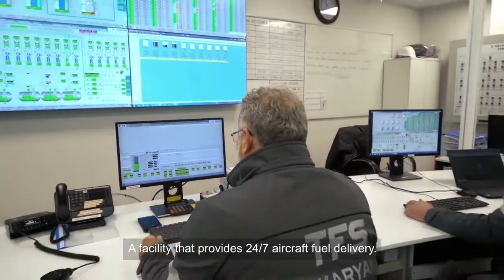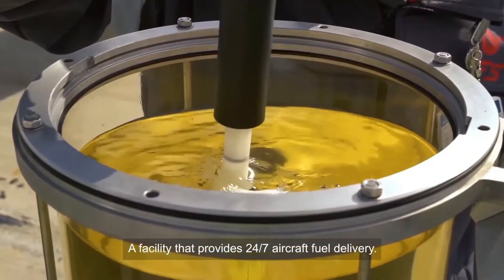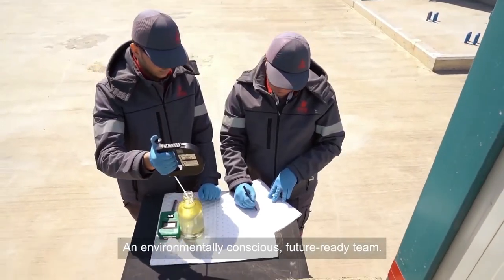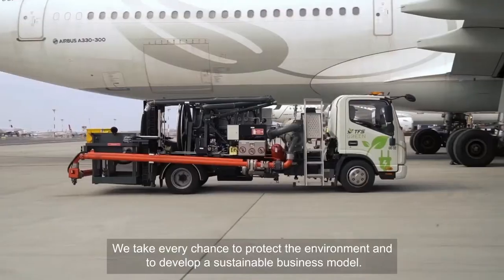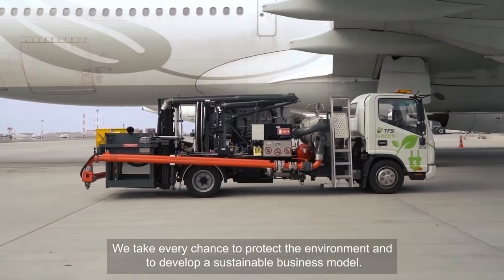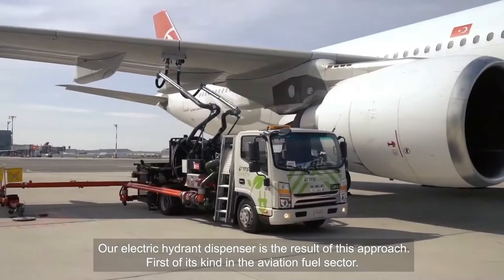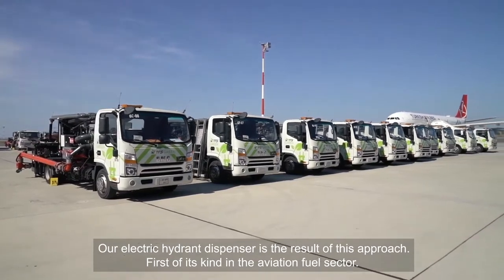A facility that provides 24/7 aircraft fuel delivery — an environmentally conscious, future-ready team. We take every chance to protect the environment and to develop a sustainable business model. Our electric hydrant dispenser is the result of this approach, first of its kind in the aviation fuel sector.